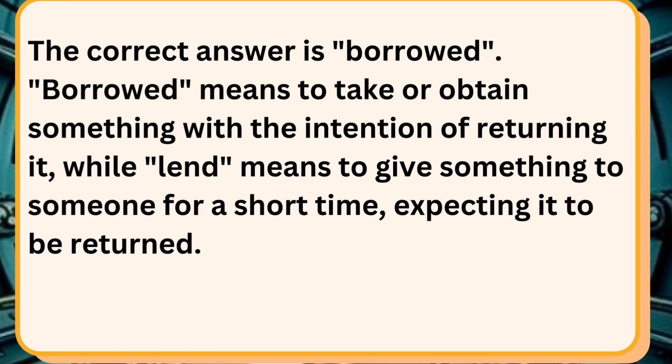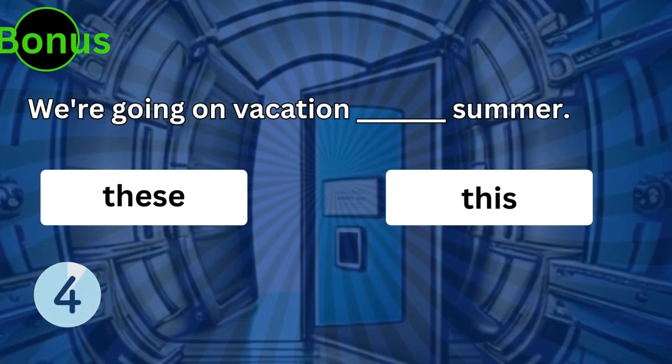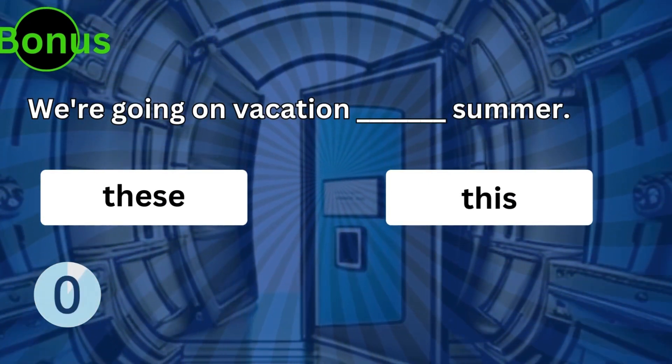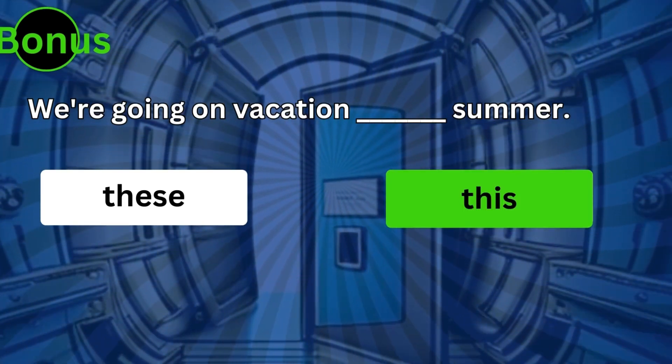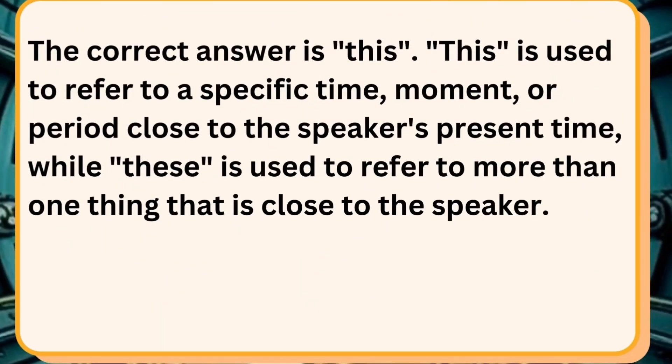And now let's have one bonus question. We're going on vacation this summer. The correct answer is this. This is used to refer to a specific time, moment, or period close to the speaker's present time, while these is used to refer to more than one thing that is close to the speaker.